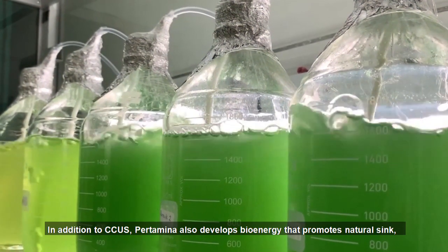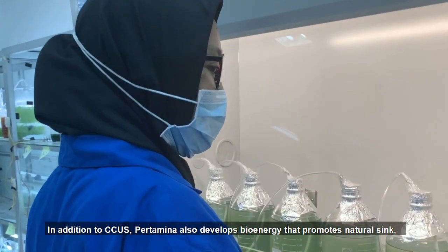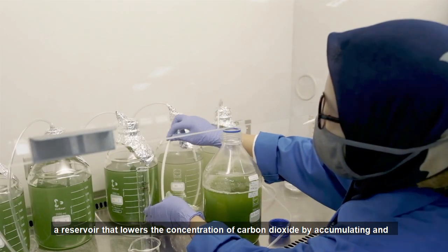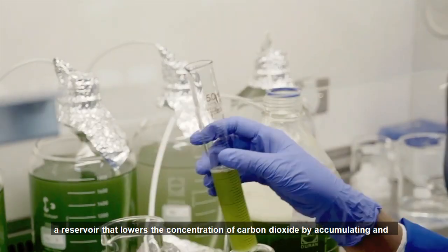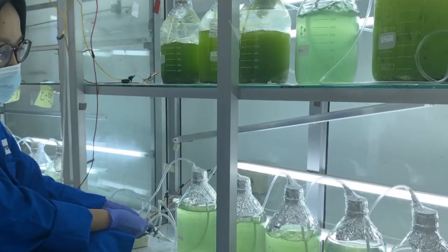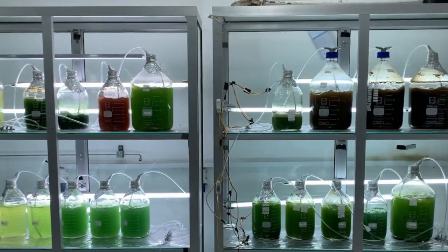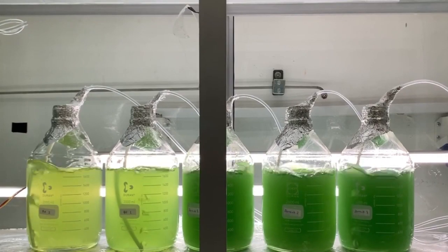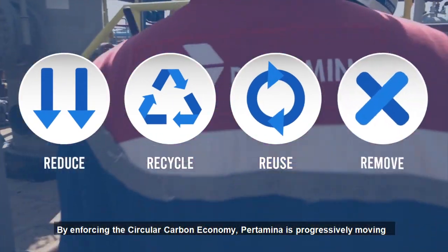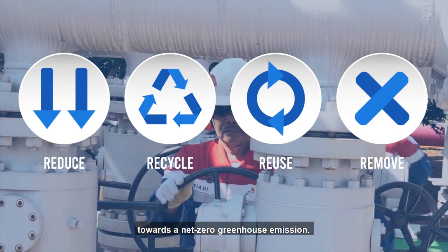In addition to CCUS, Pertamina also develops bioenergy that promotes natural sinks — a reserve that lowers the concentration of carbon dioxide by accumulating and storing carbon emissions continuously. By enforcing the circular carbon economy, Pertamina is progressively moving towards net-zero greenhouse emissions.